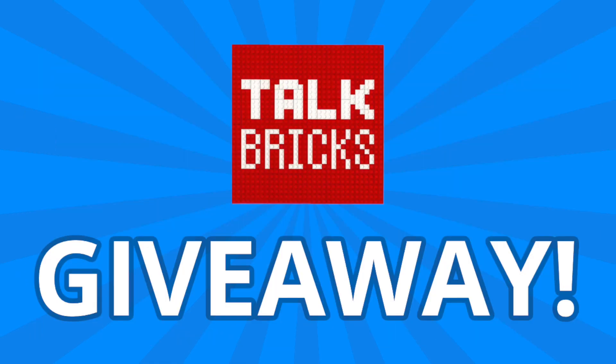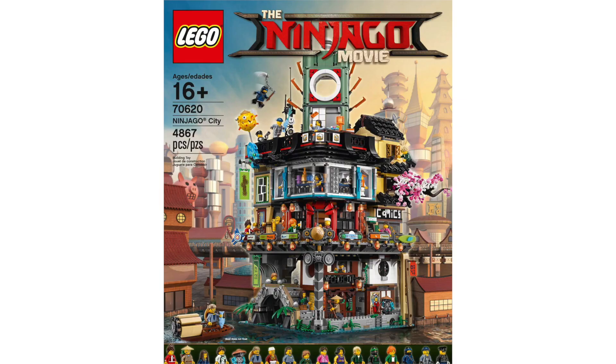The giveaway is back — simply comment and subscribe and you can win a prize. And here you have it folks, the Ninjago City direct-to-consumer set. This set has 4,867 pieces and includes 16 minifigures and will retail for $299.99 starting on September 1st.